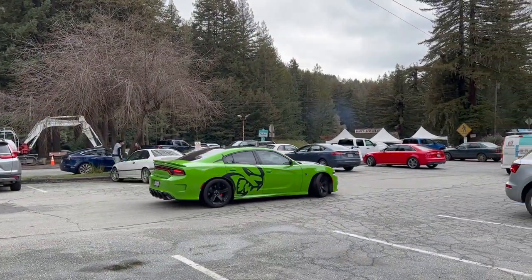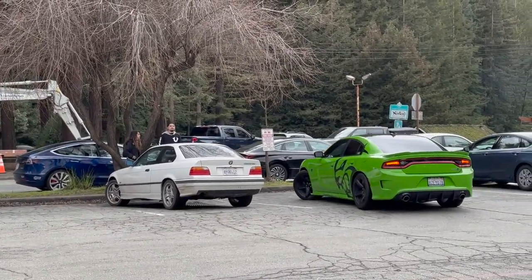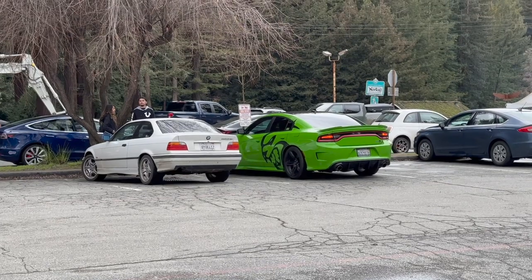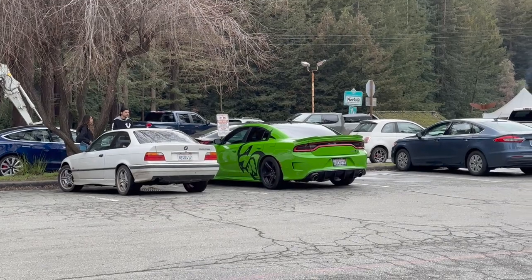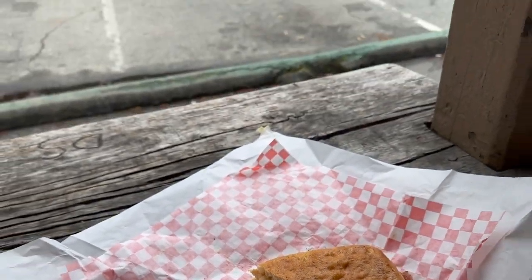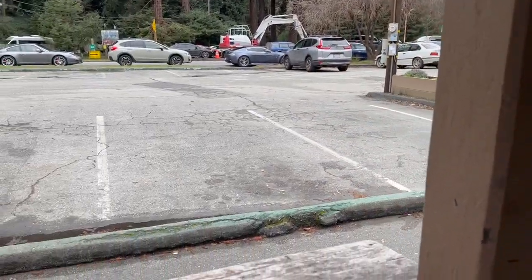Looks like we also have a Hellcat here. Check it out — we have an E36 323i, which is actually exactly the same car I had when I was in college. What a small world! This is my favorite sandwich from the Trading Post — it's a pretty nice place to do car spotting. Thanks for watching today's video — it's very chill outside.